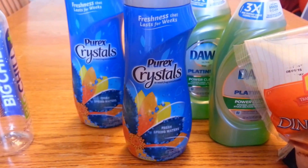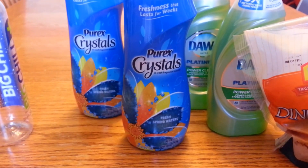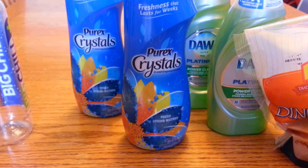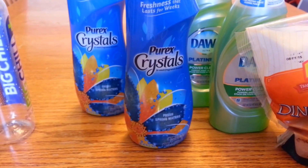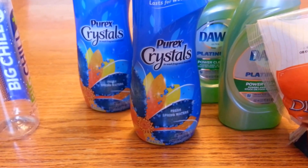Now on to my second transaction. I had to go to a different CVS because the first one was completely out. The Purex Crystals Fragrance Boosters — this is the only scent that both CVS locations carry. Fresh Spring Waters is on sale buy one, get one free at the price of $6.29.